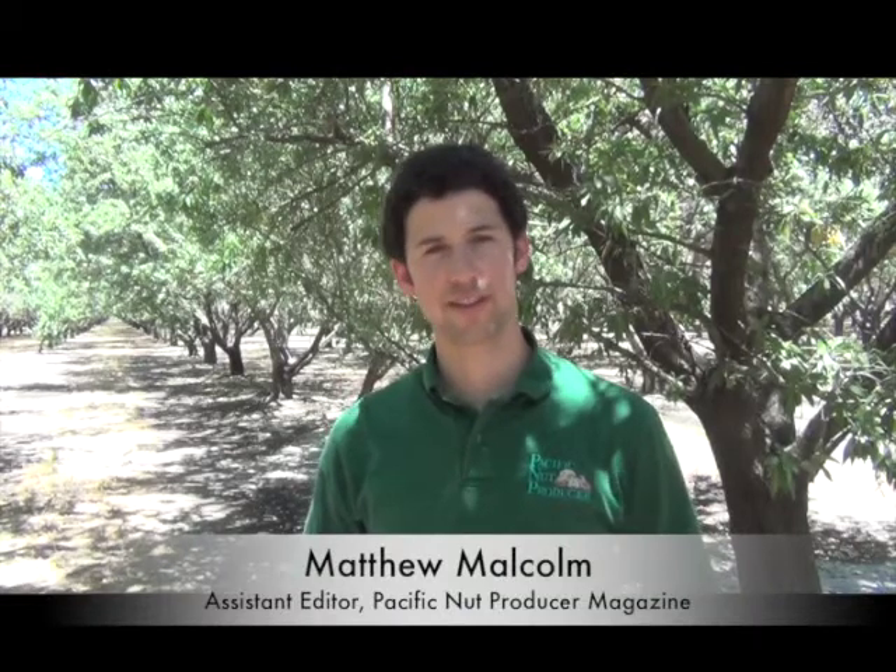Do you have problems with ground squirrels in the orchard? I'm here with Roger Baldwin from UC Davis, who gave some key tips and strategies on improving your squirrel control in the orchard.